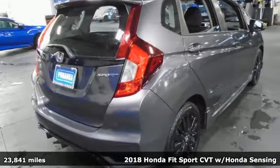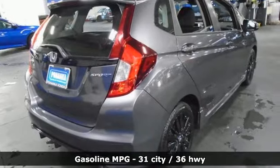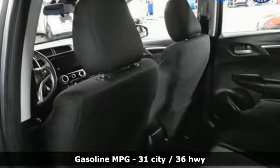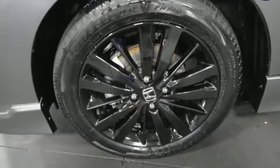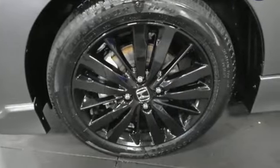It boasts an impressive list of features, like these: inline four-cylinder engine, manual tilting steering column, internet radio, front and rear parking sensors, and manual telescoping steering column.